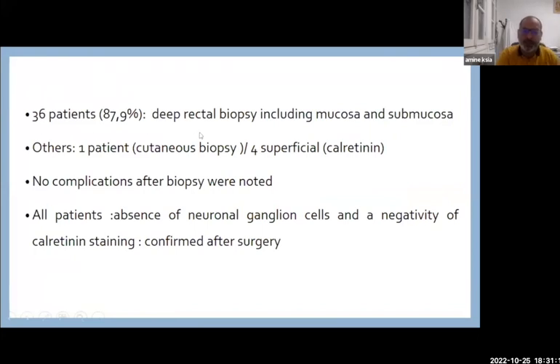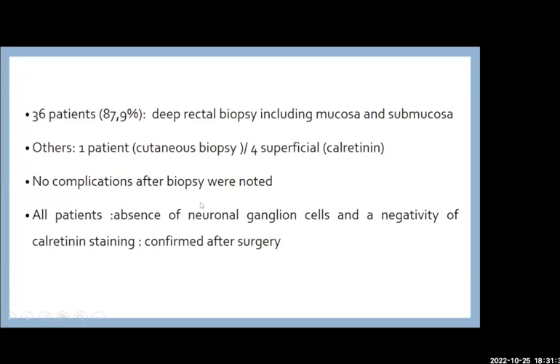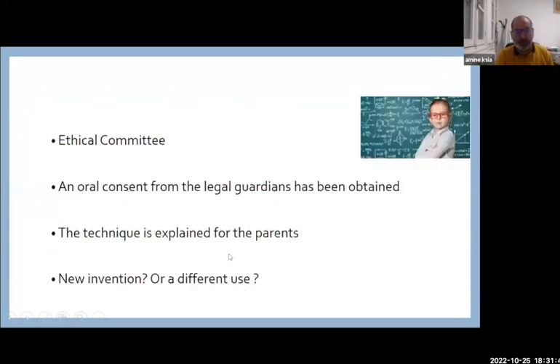We had deep rectal biopsy in 36 patients. In five cases there were some problems: one patient had a cutaneous biopsy because the child was older and moving without sedation, and we had four superficial specimens — but calretinin immunohistochemistry was still interpretable. No complications were seen after biopsy, and all patients with absence of neuronal ganglionic cells and negativity of calretinin staining were confirmed after surgery.